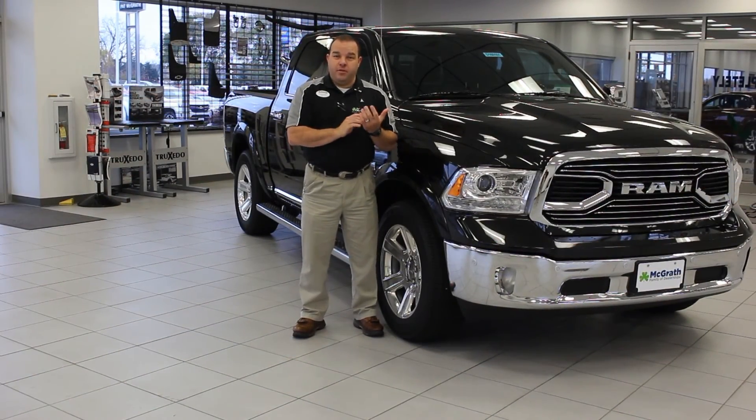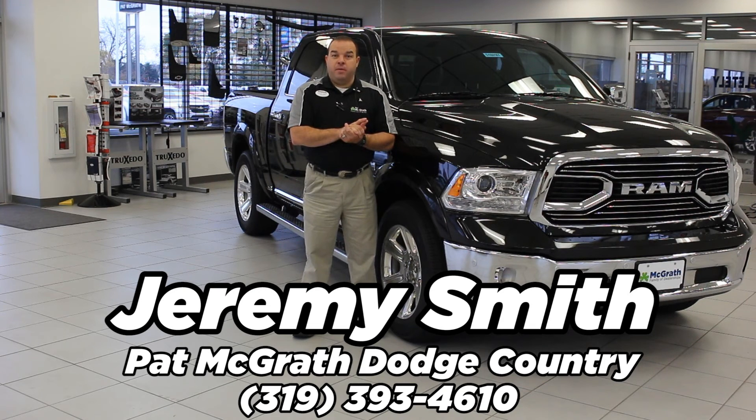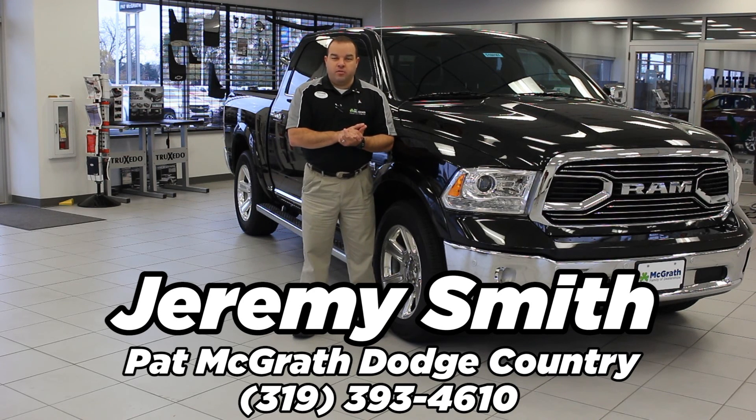Thank you for joining us today. My name is Jeremy Smith. If you'd like to learn more about this Ram 1500 or take it out for a test drive, feel free to contact us at Pat McGrath Chrysler Jeep Dodge Ram. The phone number is 319-393-4610. Thank you and have a great day.